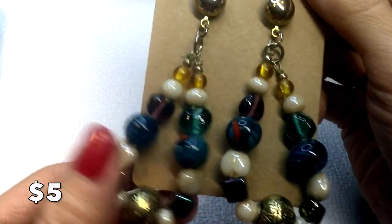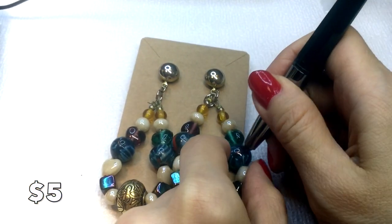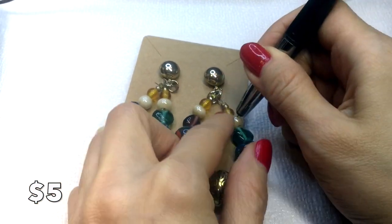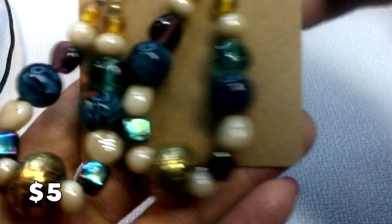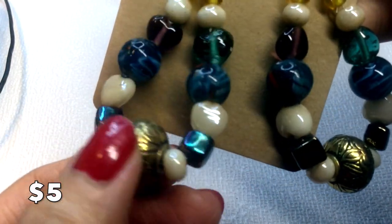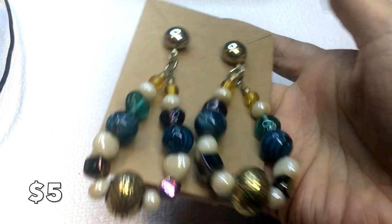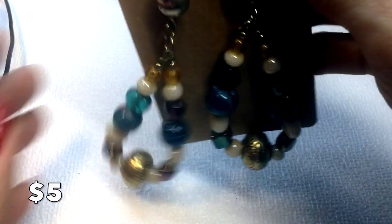Next we have these earrings — I believe these beads to be glass, and testing confirms: glass. Beautiful glass beads with a brass carved bead at the end, silver tone on the back. They have a little bit of weight to them but they're fabulous — I love this 70s boho chic look. These will be five dollars.